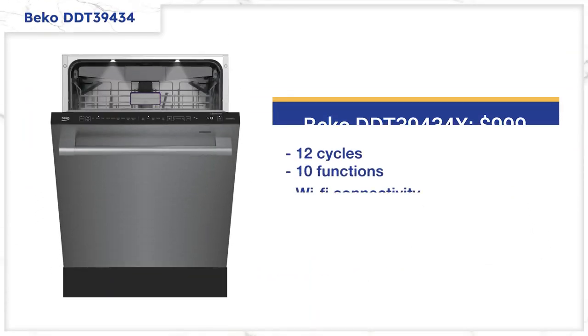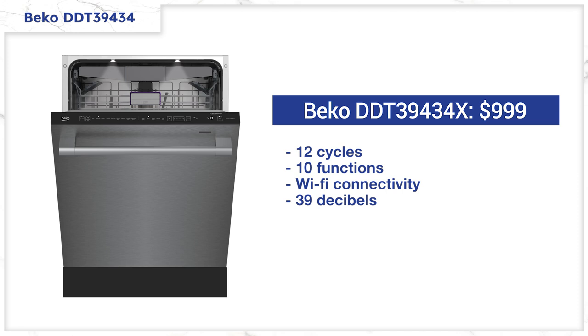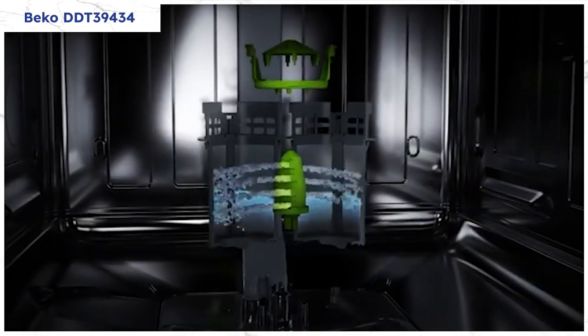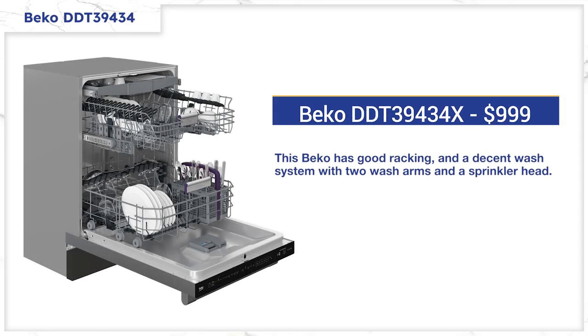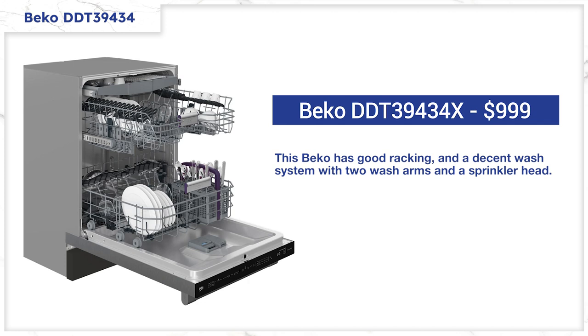Beko has 12 cycles and 10 functions to wash any kind of dishes, along with Wi-Fi functionality to turn the dishwasher on and off and to see time remaining on the cycle. Beko, like KitchenAid, is so quiet at 39 decibels you can open it while running thinking the cycle is over — so being notified of the time remaining is a decent feature. Beko also automatically rinses their filter with pressurized water, dubbed EverClean, so you don't have to clean it as often as the others. The racking is also good, with the third rack up top for silverware and two spray arms with a sprinkler head on the very top, like the Profile.